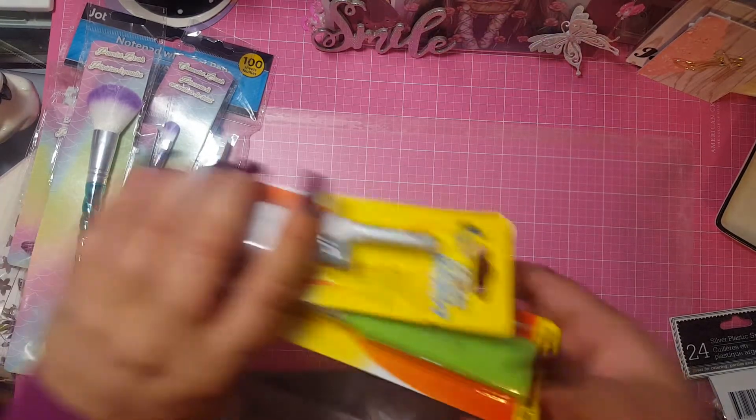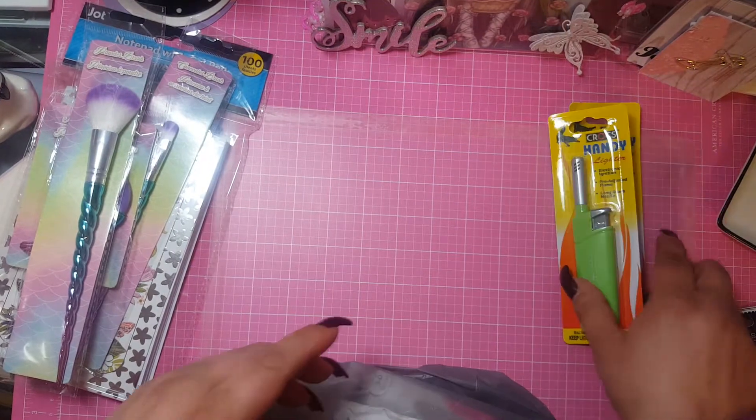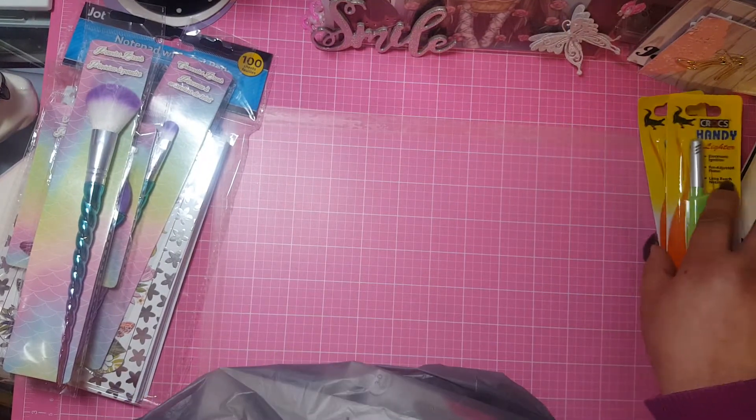And you guys know how I am with my lighters — so I got two more lighters. I don't know if I can even mail them, but I don't know.